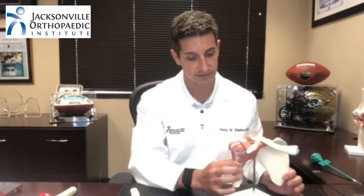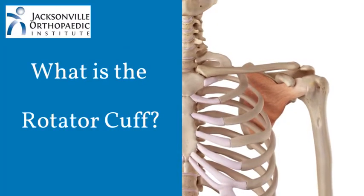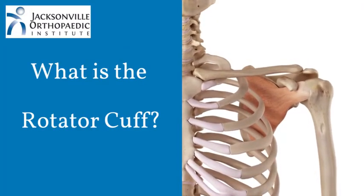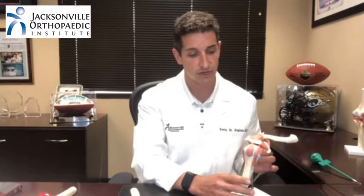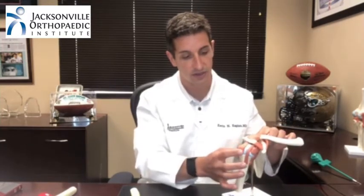The shoulder is made up of two bones: the humerus bone, which is the ball, and the scapula or glenoid, which is the socket. Around the shoulder joint, what allows us to perform all the different ranges of motion during our normal activities of daily living are these tendons called the rotator cuff. The rotator cuff muscles and tendons start from the shoulder blade, run over the ball, and attach to the ball.